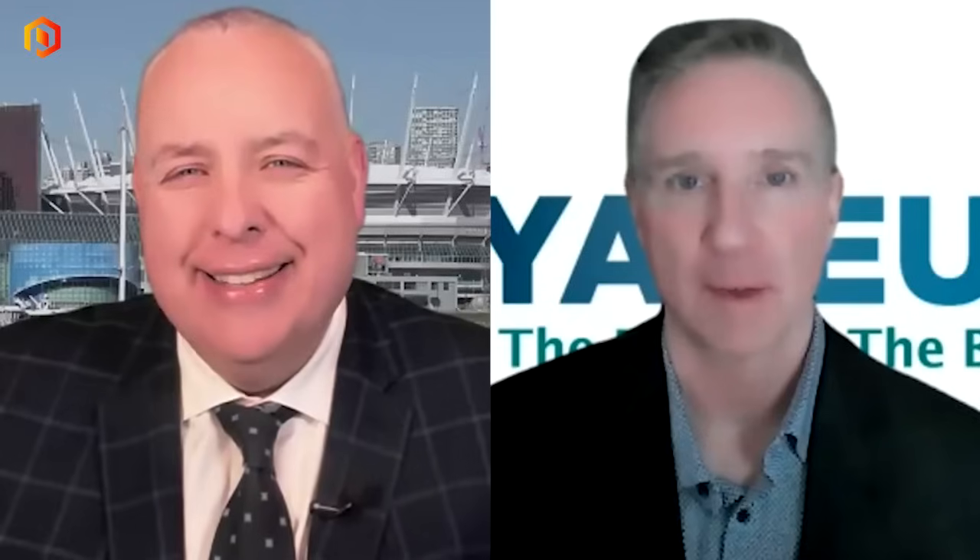Welcome back inside our proactive newsroom. Joining me now is Brent Willis. He's the CEO of Voyager Pharmaceuticals. And Brent, welcome back. Nice to see you again. Nice to see you too.